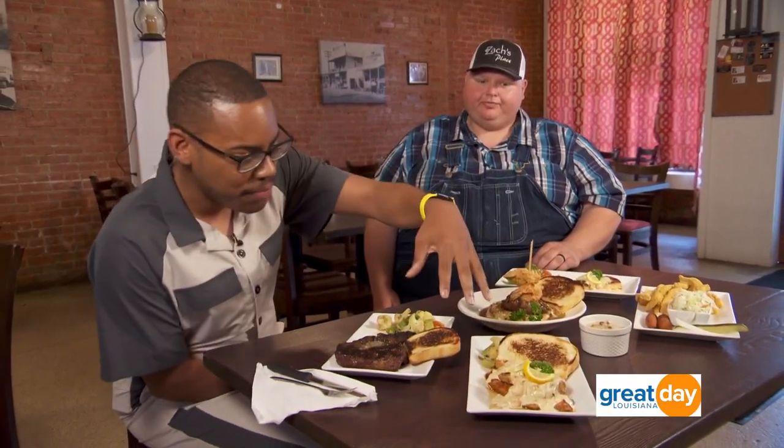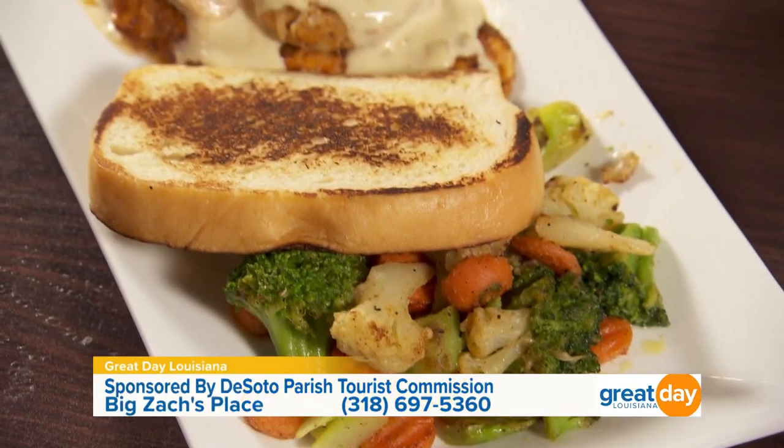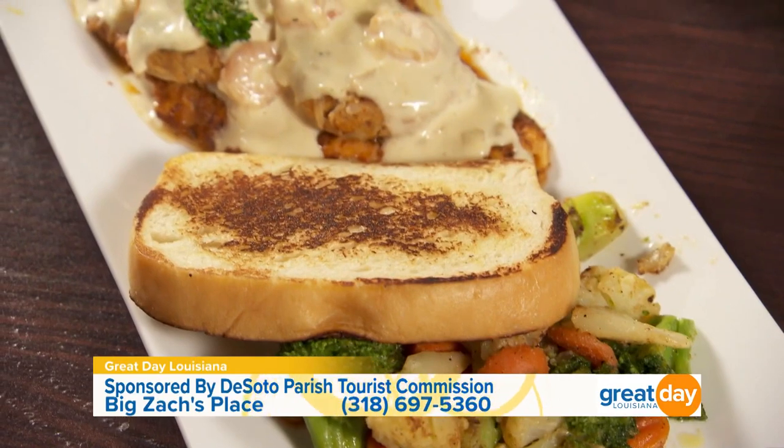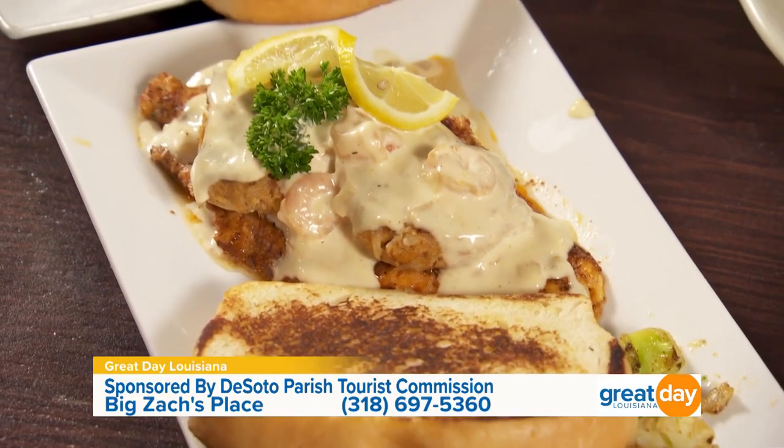We try to have a little bit of everything for everybody — we go from simple to a little more elaborate, try to meet all taste buds. First, I want to start with this beauty right here. What is this dish? That is what we call our Big Zach Stacker — a blackened catfish with our homemade crab cakes and a lemon butter sauce over the top. What's your secret to the crab cakes? Just keep it simple. There are four ingredients in that crab cake, and it's lump crab meat.